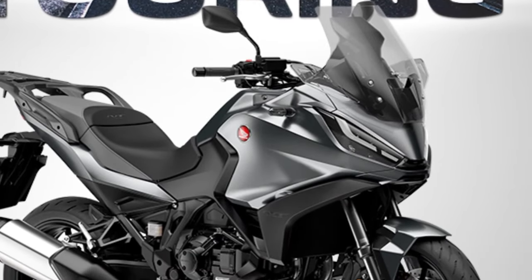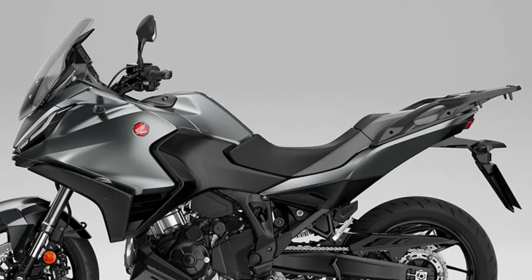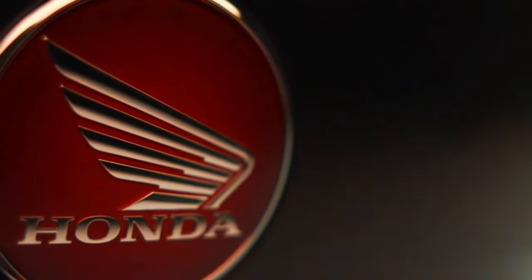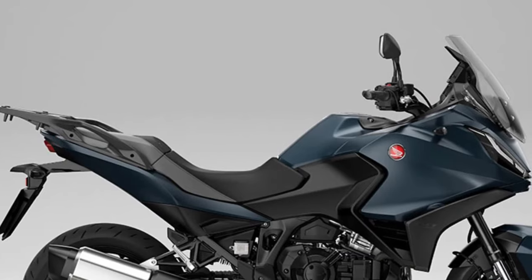Other than the paint choices, the bike remains the same as that which has proven so successful in Europe over the past two years. It is centered around the 1084cc parallel twin-cylinder engine producing 100 bhp and 77 foot-pounds, with a steel semi-double-cradle frame and aluminium subframe that the NT1100 shares with the Honda CRF1000L Africa Twin.